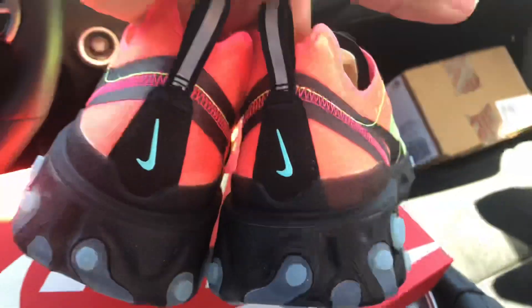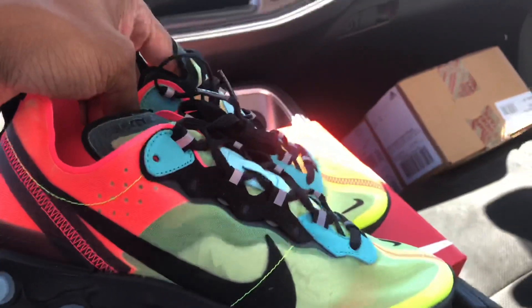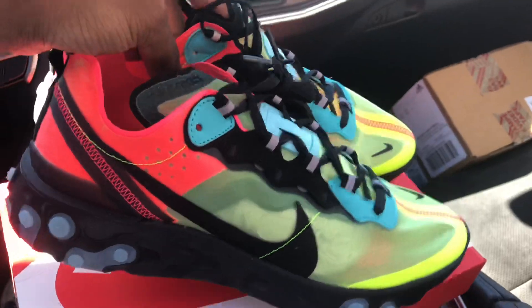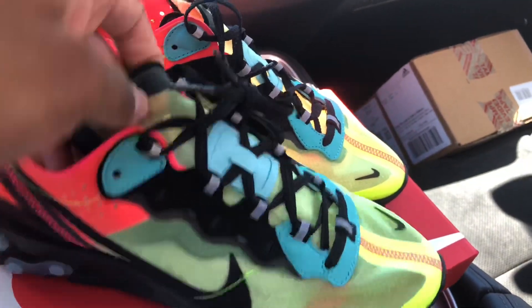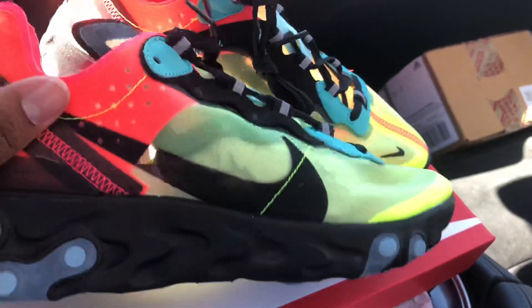Like I said, it's just a quick look, nothing major. These did drop but I got them on the restock. I really don't know what the fitting is on it — I'm about to do an on-foot, so after this stay tuned for the on-foot. I'll probably drop a title in there letting you know how they fit.